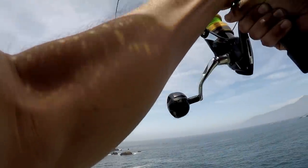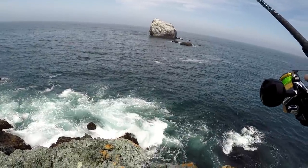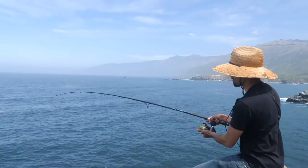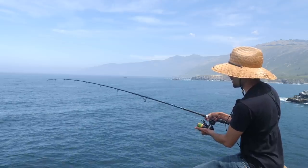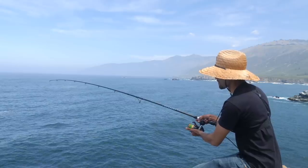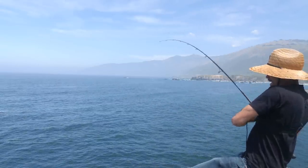Look at that. There's a big fish on here. Not again. Look at that — he's trying to swim away. Oh, I got him free! Got him free! Hell yeah! Where you at, baby?